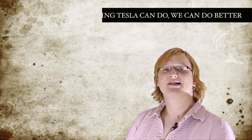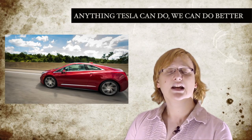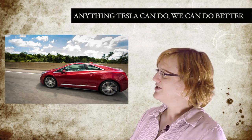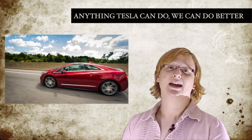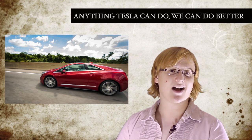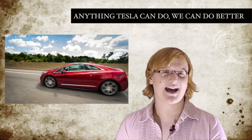Last week, GM promised us a 200-mile affordable EV sometime by 2016 to compete with Tesla's upcoming Model E. Now it wants to chase Tesla in the luxury market too. General Motors CEO Dan Akerson told the Detroit News this week that the Detroit giant was planning to compete directly against that Californian upstart Tesla Motors in the luxury car segment, and the car to do it would be its soon-to-be-released Cadillac ELR sedan.